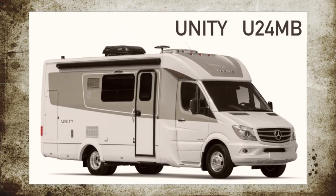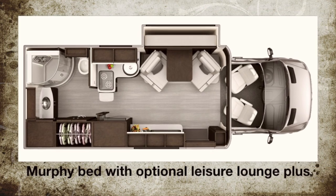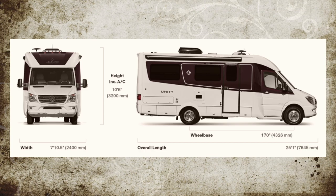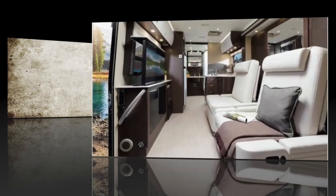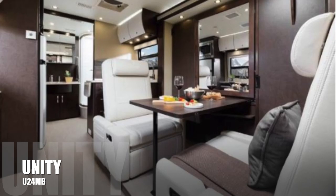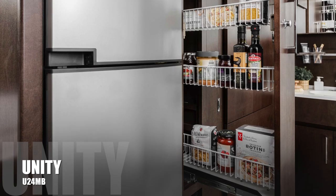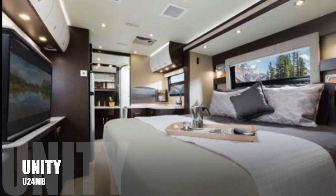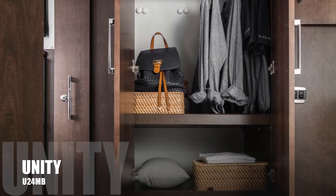First, let's check out the Unity 24 MB. 2009 brought the introduction of the Unity 24 MB, which featured the first automated Murphy bed in a 24 Class C on a Sprinter chassis. The Murphy bed floor plan allowed for spacious front living and a large separate bathroom.